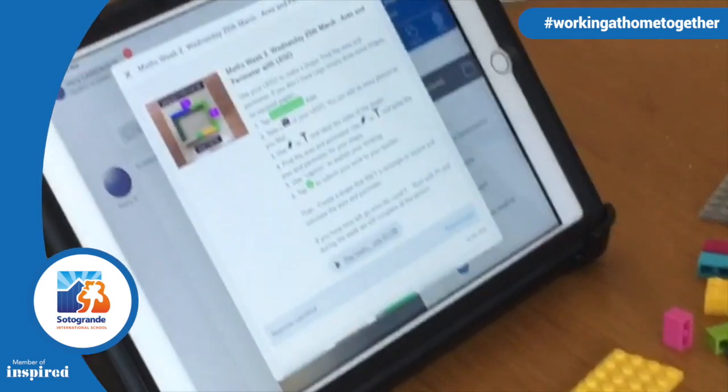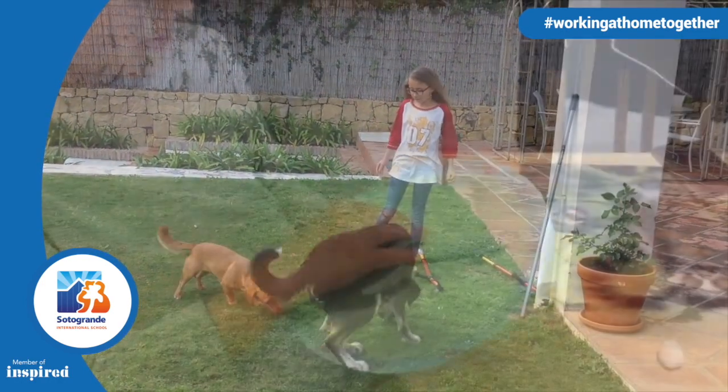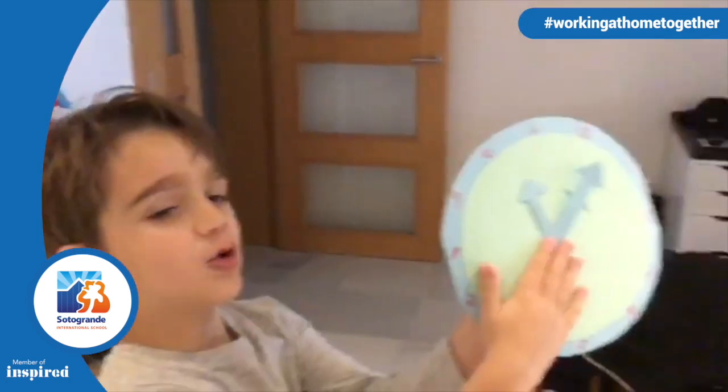For example, using Lego to calculate area and perimeter, and even using their pets to calculate probability. It's been amazing to see children's engagement with maths during this period and once again, I'd like to thank students and parents for their enthusiasm as we all adapt to a new way of learning. Have a good day, keep working hard, keep focused and continue to do your best. Bye for now!